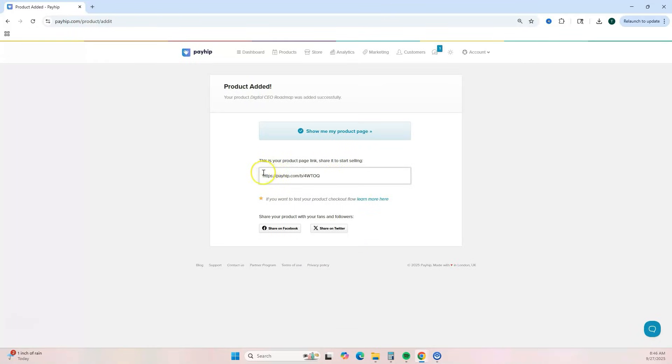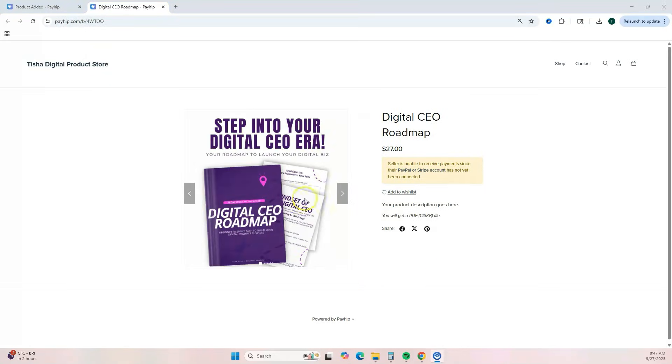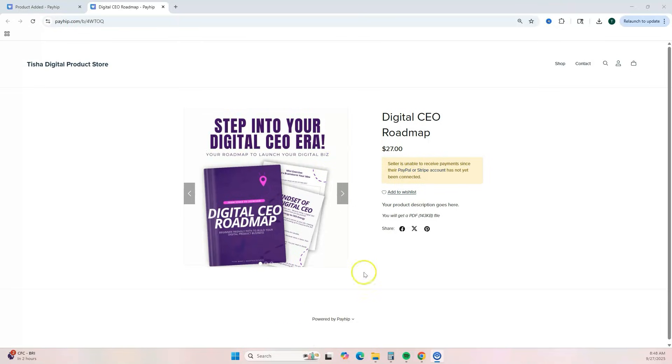This is your product link — click 'Show Me My Product Page' to see what it looks like. You'll see your images, product title, and price. The purchase button won't show until you set up a PayPal or Stripe account. In addition to PayPal and Stripe, Payhip offers payment integrations with Square, Mollie, Mercado, and Paystack, so you can sell digital products from anywhere in the world.